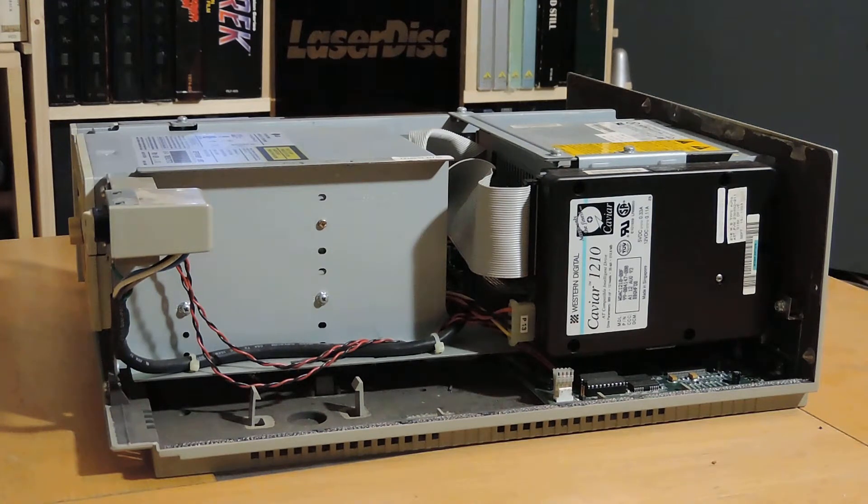This is the hard drive side — a massive 212.6 megabytes capacity on the hard drive, which is quite reasonable if you're just using DOS or Windows 3.11. Twist around and have a look at the other side.